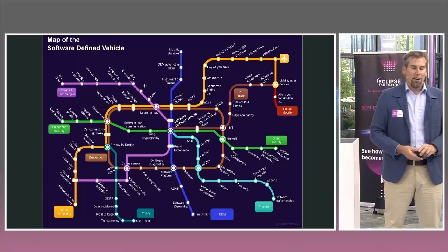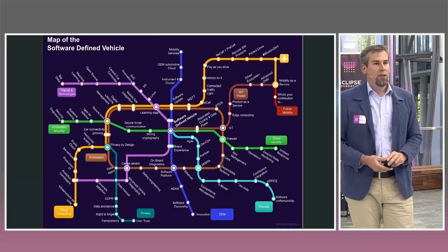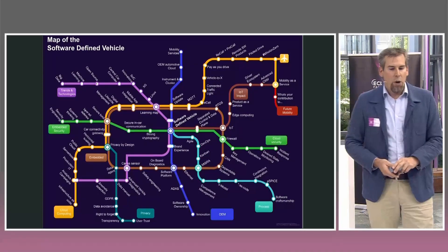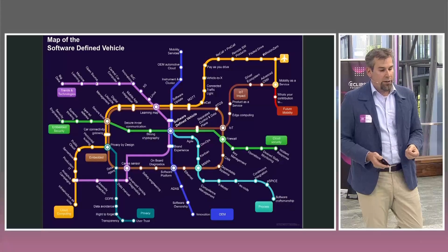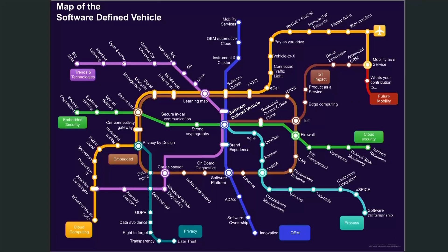Being here at T-Systems, there is also the yellow line with a lot of cloud computing topics, related to the embedded world where both worlds meet — where car connectivity gateways connect the vehicle to the cloud, enabling automated driving data collection and things like that. And especially in the software and systems engineering world, systems security is important. It starts from embedded security on the green line on the left — covering secure engineering, secure boot technologies — and ends on the far other side with cloud security and incident response readiness.